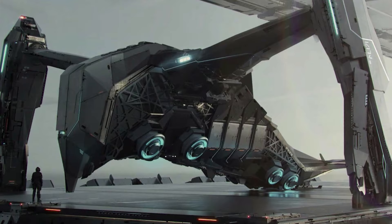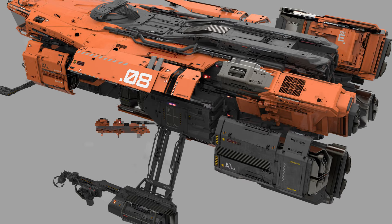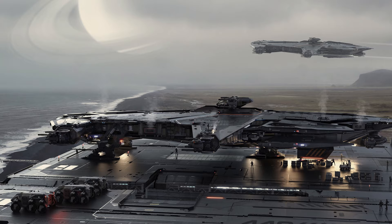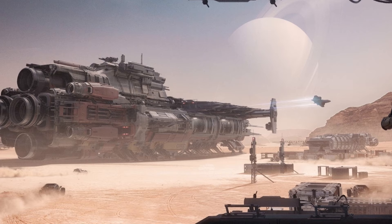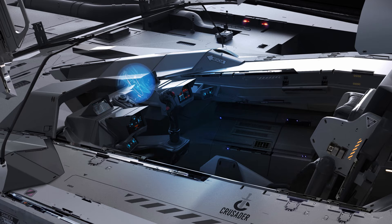I also believe he's worked on Star Citizen doing some really cool ship work, and I believe some scene work along with maybe some props as well. He's got a really cool style — very detailed, cinematic type of work. You guys should go check out the rest of his work over on ArtStation. Until next time.